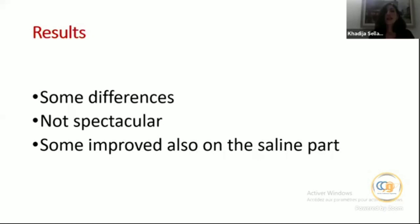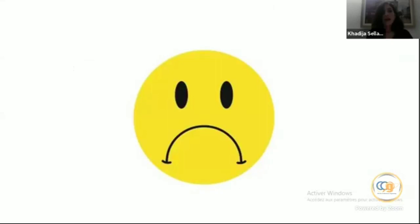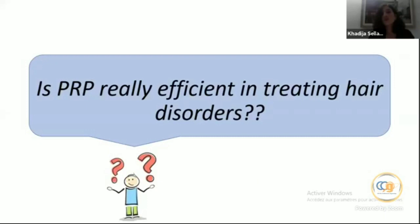In the updates on management of alopecia, it was reported that PRP therapy may be a potential therapeutic option for hair restoration in patients with androgenetic alopecia. However, the limited indication here is androgenetic alopecia, which was quite disappointing. This left me wondering: is PRP really efficient in treating alopecia and hair disorders?